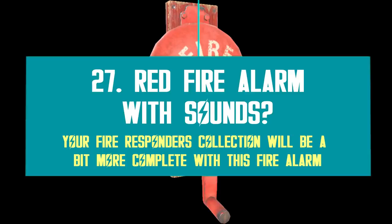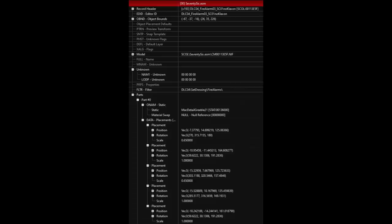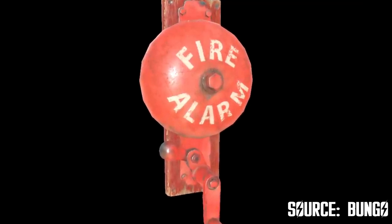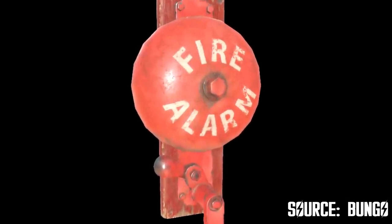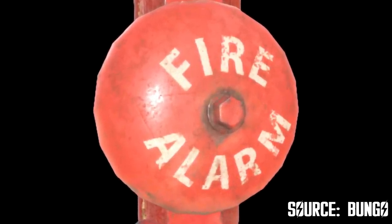I saw that a fire alarm is also on the way, and I simply couldn't leave it out of this list, because besides being a very cool item to join your first responders collection, it also seems to be an interactive item. I'm not a code expert, but all these numbers on the file entry seem to indicate it is not a decor item — otherwise it would be a rather plain and simple entry. I guess you will be able to interact with it to play a specific sound, just like the doorbell or the Halloween radio we have in-game right now.